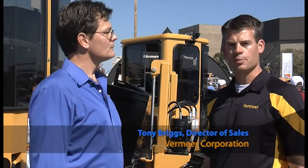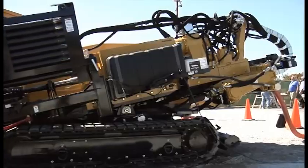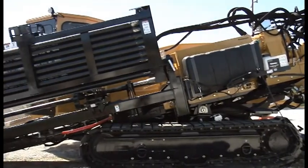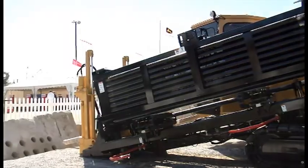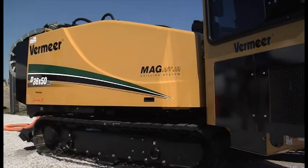We're very excited to be introducing two new platforms at the Louisville show, IQ, this year. The first one that we'll be introducing is our D36x50DR — it's a dual-rod system. Our second platform that we're bringing to market is an industry-first: it is the D36x50R mag drilling system.